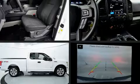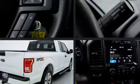Discerning drivers will appreciate the 2017 Ford F-150. With fewer than 35,000 miles on the odometer, this vehicle stands out from the competition.